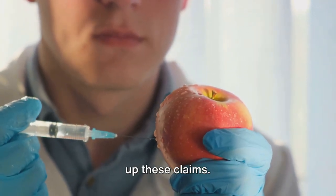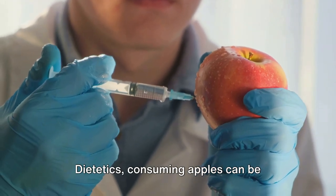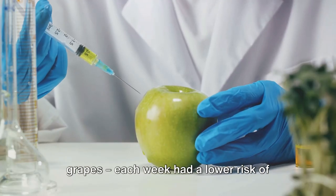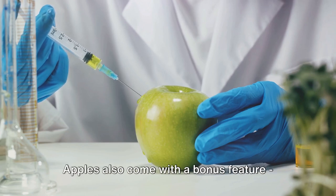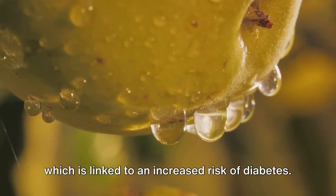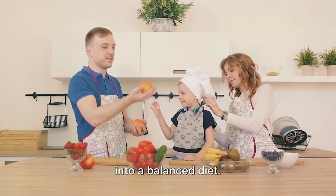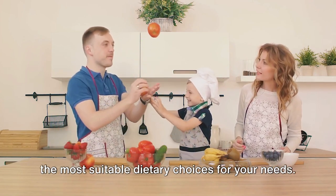According to a study published in the Journal of the Academy of Nutrition and Dietetics, consuming apples can be beneficial for individuals with diabetes. The study found that participants who ate at least two servings of whole fruits per week, particularly apples, blueberries, and grapes, had a lower risk of developing type 2 diabetes. Apples are also rich in antioxidants, which combat inflammation linked to an increased risk of diabetes and help protect your cells from damage. While apples are beneficial, they're most effective when incorporated into a balanced diet, and it's important to consult with a healthcare provider to determine the most suitable dietary choices for your needs.